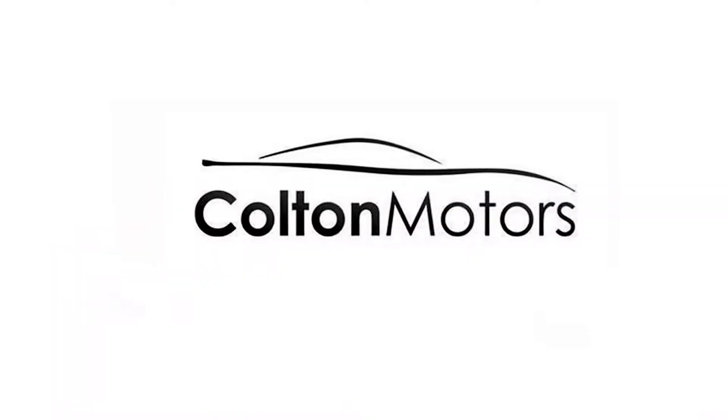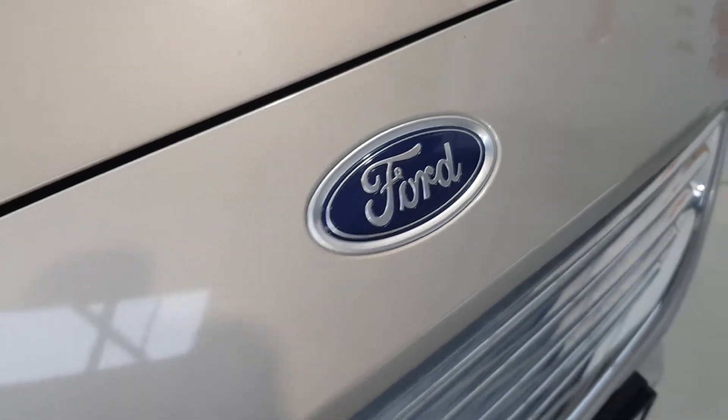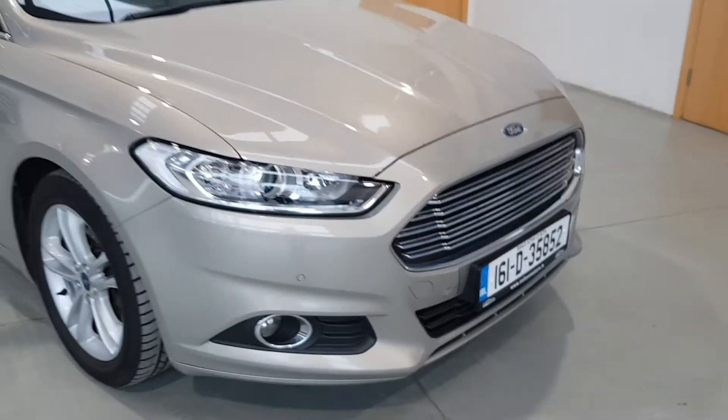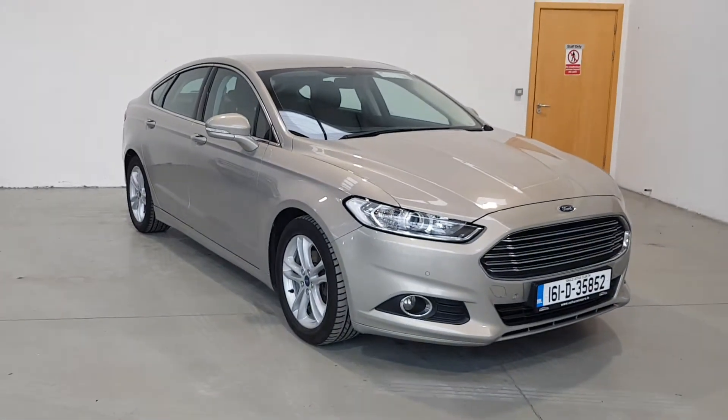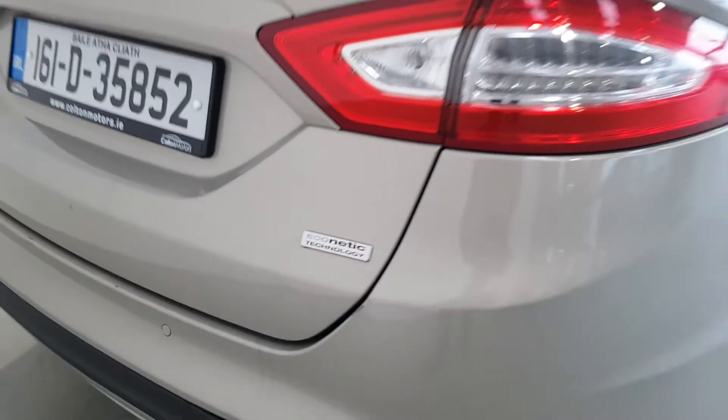Hello and welcome to Colton Motors Online Showroom. We offer a fully online experience. Just contact us and we can send you a personalised video to view in the comfort of your own home, giving you complete confidence in the vehicle pre-purchase.